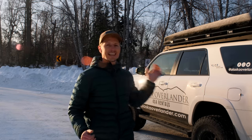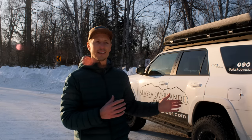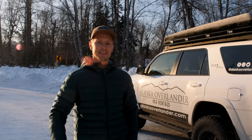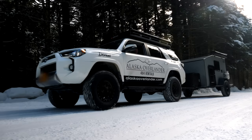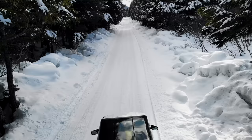Do you want an overlanding experience but just can't justify spending $30,000 on a rig plus all the additional gear? Well, there's a simple solution to this.